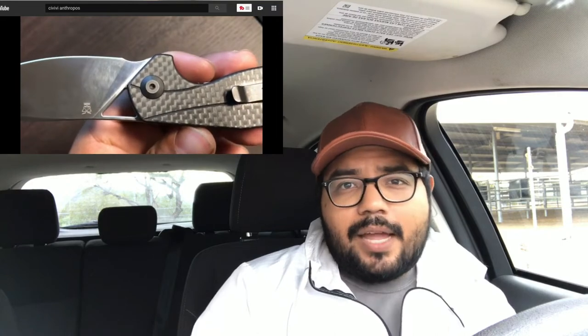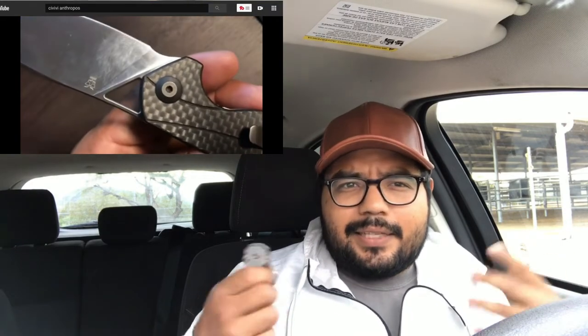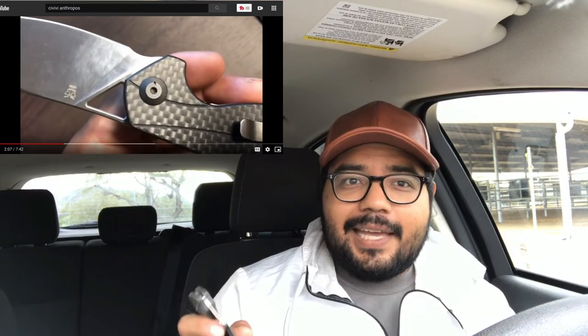Another knife mentioned was the CVV Elementum and the CVV McKenna, and my own addition is the CVV Anthropos — so we're doing all three at the same time. Two of them were Elijah Isham designs. I owned the Anthropos for a long time and eventually traded it for a PM2 in S35VN, the knife I carry most often. It doesn't mean the Anthropos wasn't good — I just felt like a change.